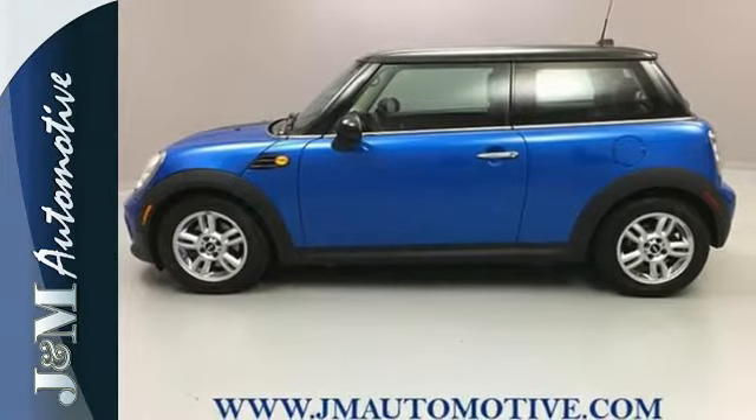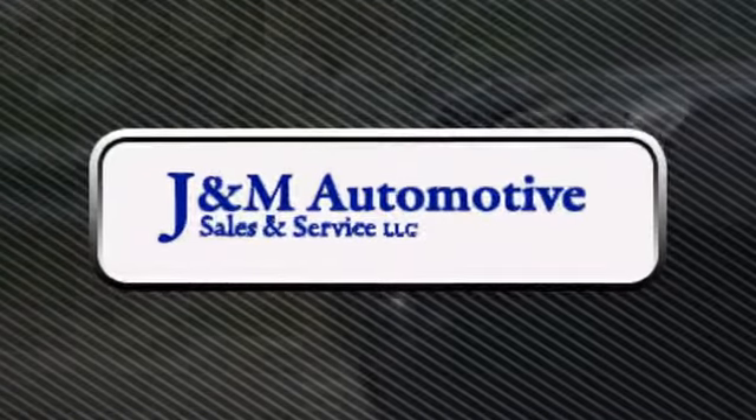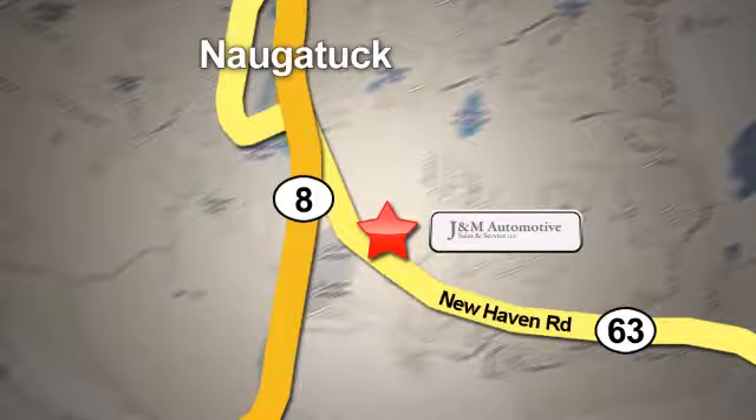See for yourself today. You'll see a difference at J&M Auto Sales — call or stop in today. We are conveniently located at 820 New Haven Road in Naugatuck, Connecticut.